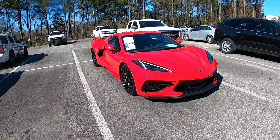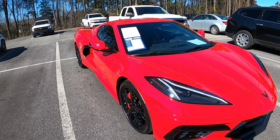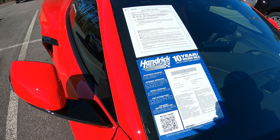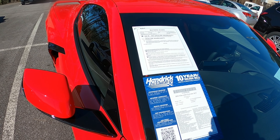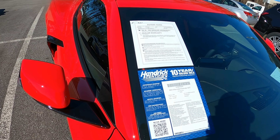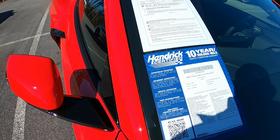You're looking at a beautiful red Corvette on screen. This is what you call Torsha Red, and it's a 2021, 2LT, with 1,253 miles on it. This is a used vehicle.